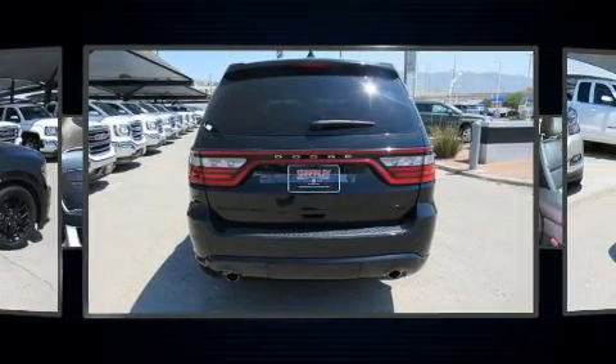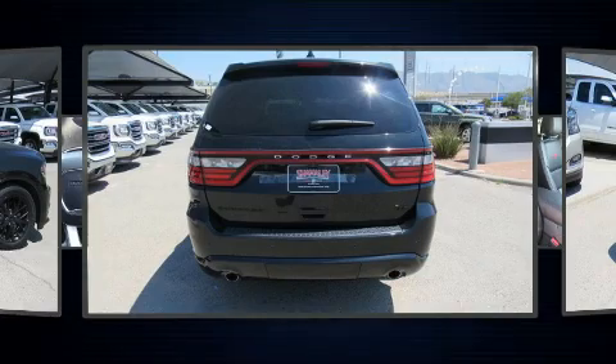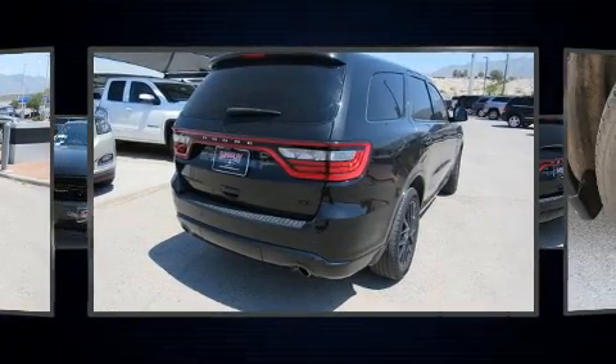Dodge prioritized comfort and style by including power front seats, a power rear cargo door, and cruise control.